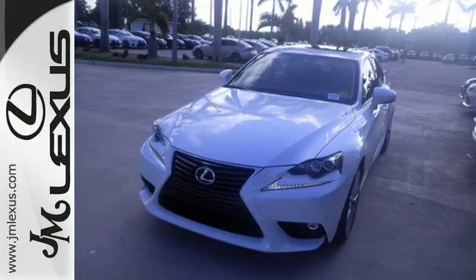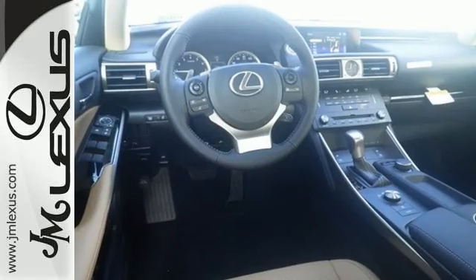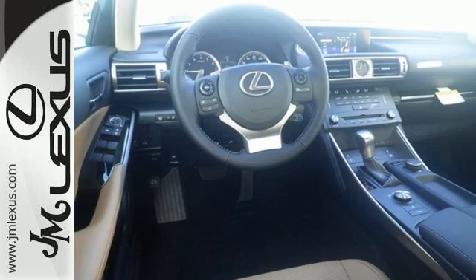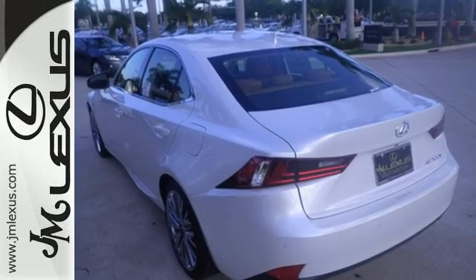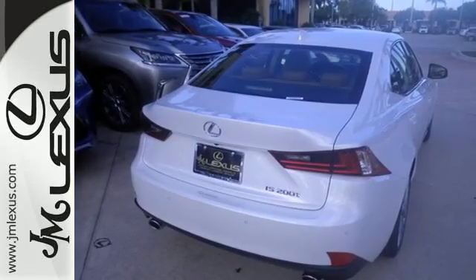The Driver's Command Center delivers a gratifying experience with touch-based climate controls, a color multi-information display, center console controller, and Lexus Inform. And attractive, brighter, and efficient LED headlamps do more than just shine.